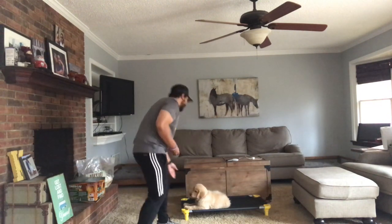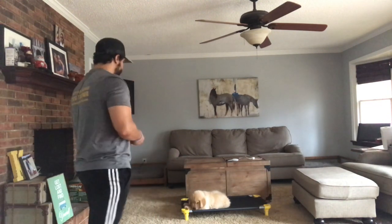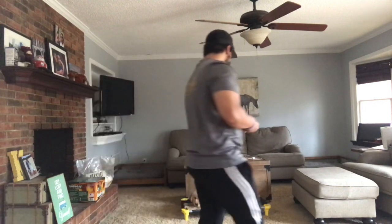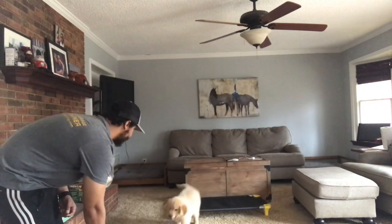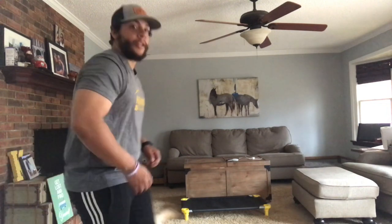I want Tucker to understand that staying there is what gets you rewarded — I'm not just rewarding the down position. Good job! Thanks for tuning in, guys. If you have any questions or comments, please leave them below.